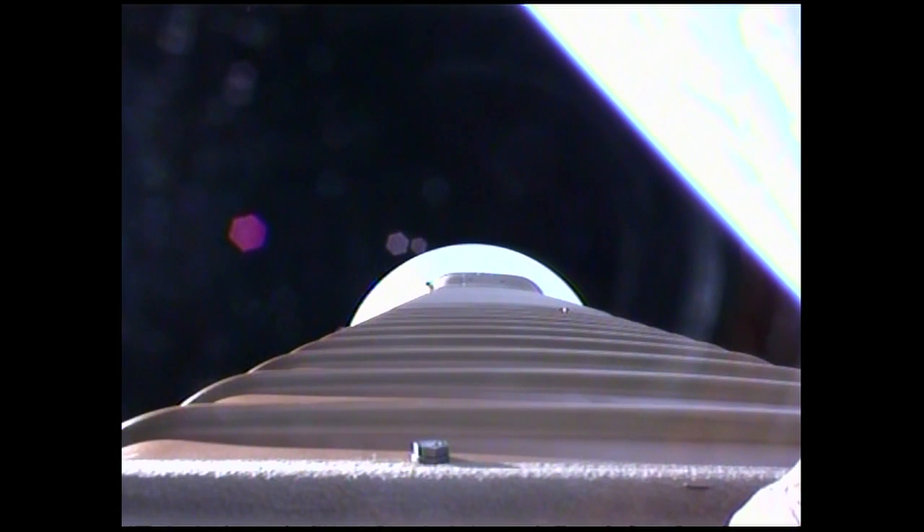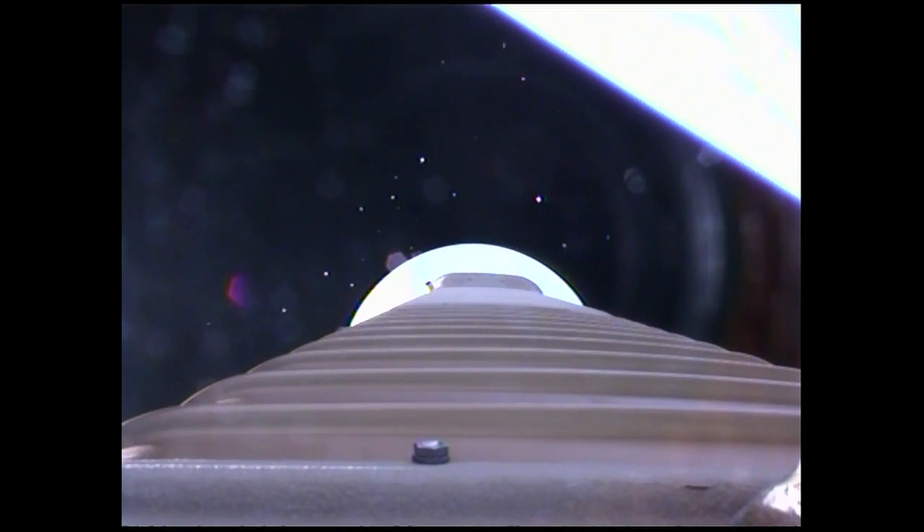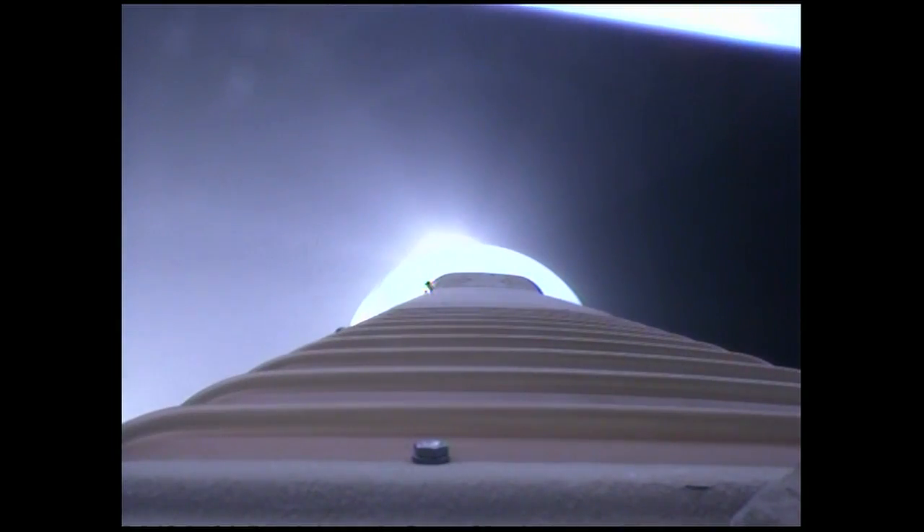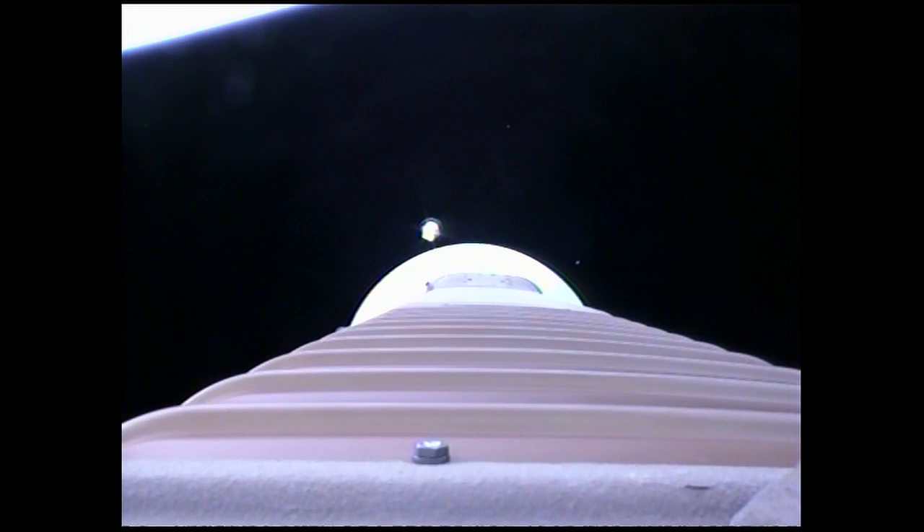Coming up on booster engine cutoff. Expecting BECO in 10 seconds. We have BECO. Retrorockets. And stage separation. We have freestart on fuel and locks, and full thrust. Centaur main engine is up and running as expected. Everything looking good.